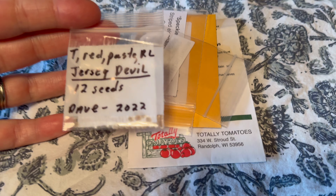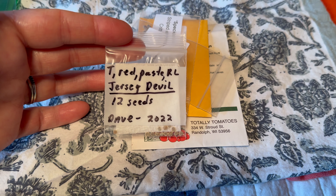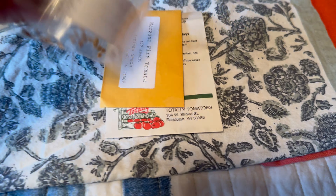Here we have the Roma types or paste types. Jersey Devil — year one, not growing this.